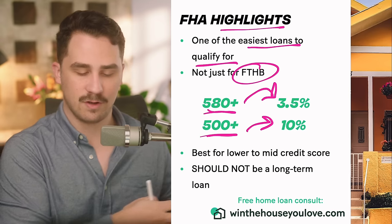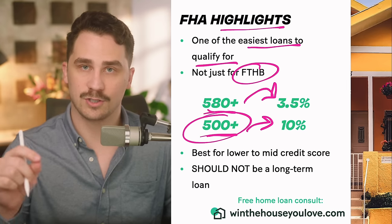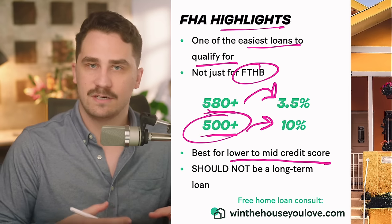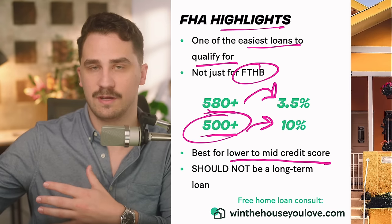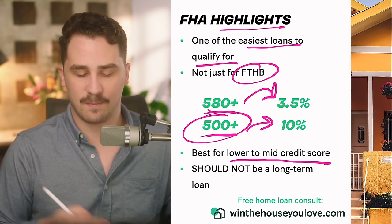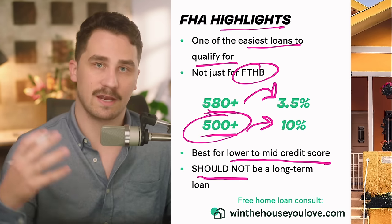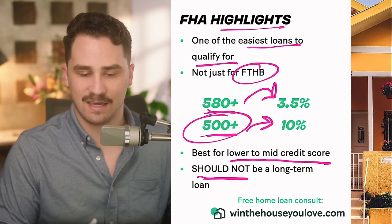This isn't just for lower-end credit. A lot of people ask why they can't find a lender who does 500 credit score — I'll show you more about that in an upcoming slide. This loan is best for lower to mid credit score borrowers who can't qualify for something like a conventional loan with cheaper mortgage insurance. It's also not something that should be a long-term loan. I'm going to show you what I call the bridge strategy to make sure you're taking advantage of the FHA loan so it doesn't take advantage of you.